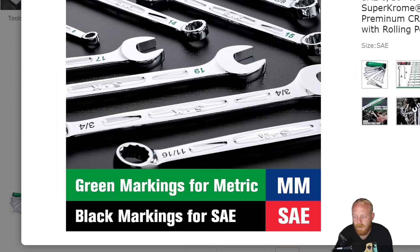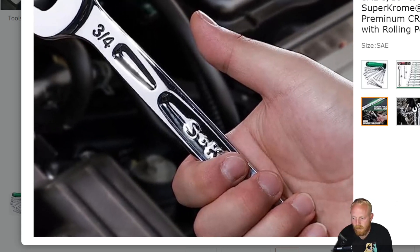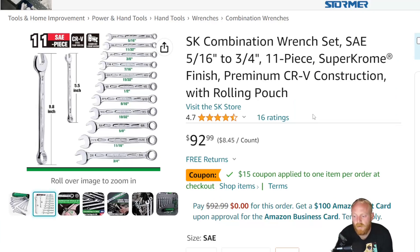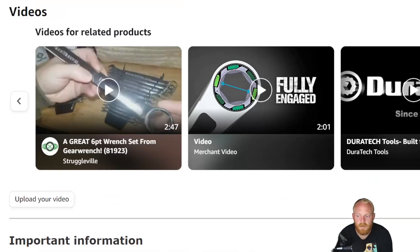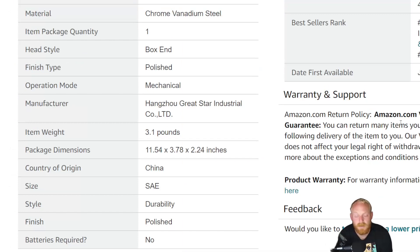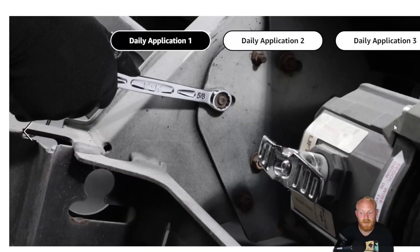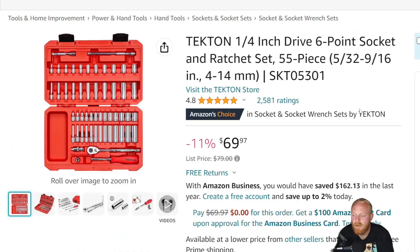There are green markings for metric and black markings for SAE, and you can see the imperfections in the chrome around the SK stamp. Overall, not too many people have had bad experiences with them. This has 4.7 stars at 16 ratings. One reviewer noted they're decent quality, on par with other brands made in China, but the stamping shows lower care for the finish and the chrome plating is distressed around the SK. I still think it's a decent quality wrench set, but not the quality some SK users may be used to. It's not priced too bad.